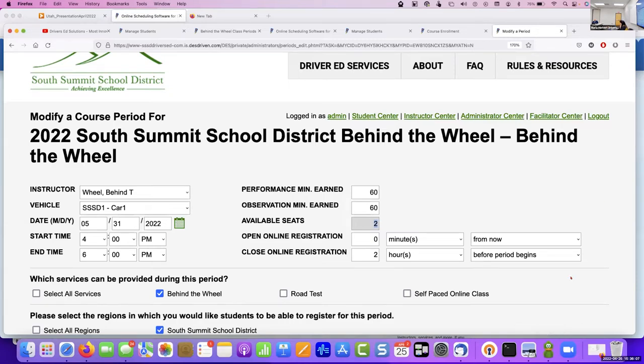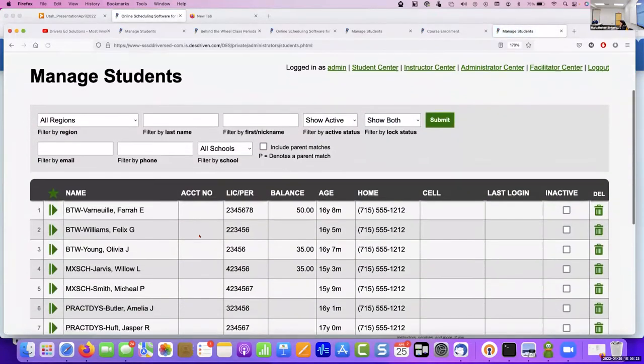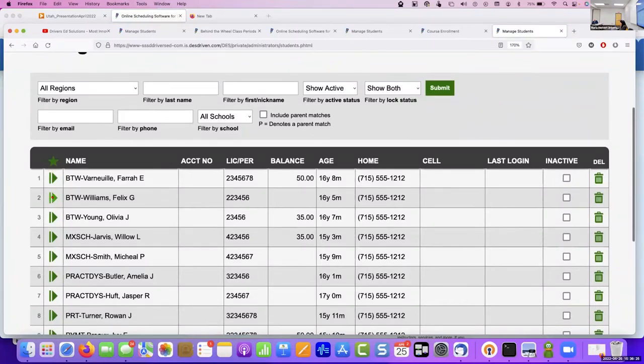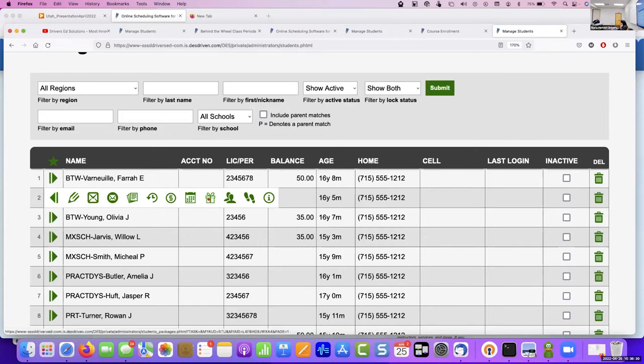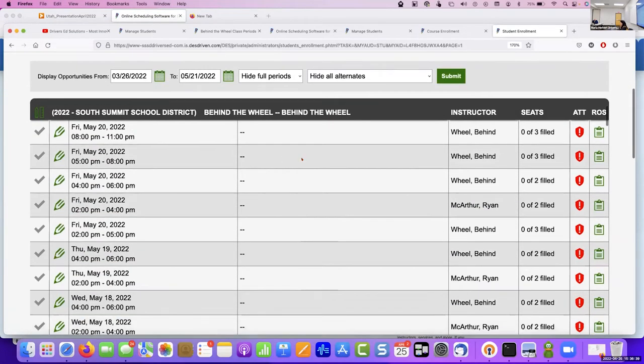Can you set it up so a group of 24 kids can only schedule with me, and another group of 24 kids schedules with a different instructor? Yes. You go into Manage Students, find the student, pop out the tray, click on the schedule, and click the enrollment icon. That's where you get to say who the exclusive instructor is. As soon as you pick that one, that kid will only see your schedule regardless of how many other drivers there are.